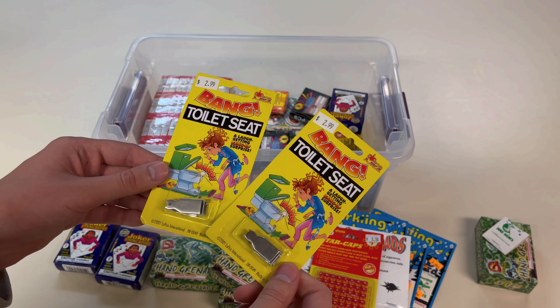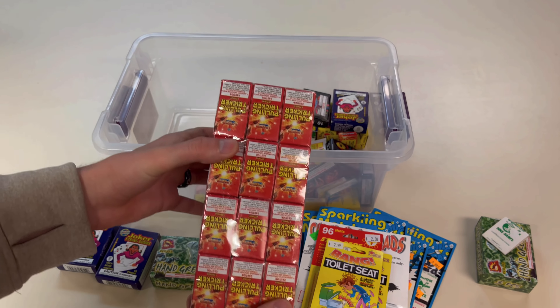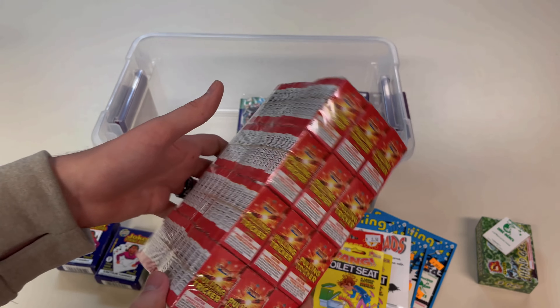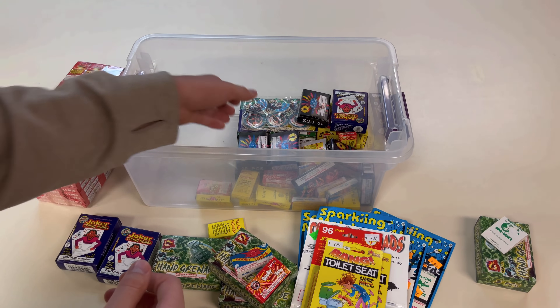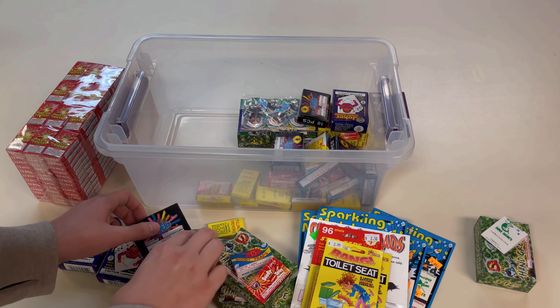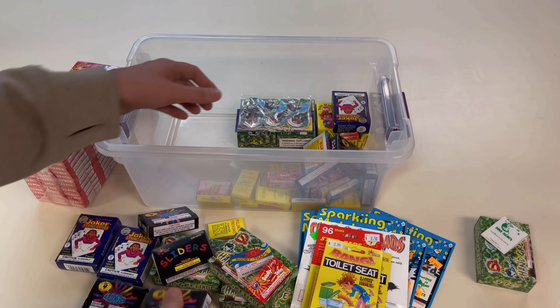We have some pulling fireworks, otherwise known as booby traps - a classic item. There's a string on either side of the firecracker and when you pull it, it goes off. I've got a bunch of random packs of those, and I actually got an entire brick of them too, by Legend Fireworks - picked these up at Star. Then we've got a bunch of sliders here. You put them on concrete, run your shoe over them, and they scramble around on the ground while shooting out crackling stars. They're a unique item and that's why I like to have a few in the collection.